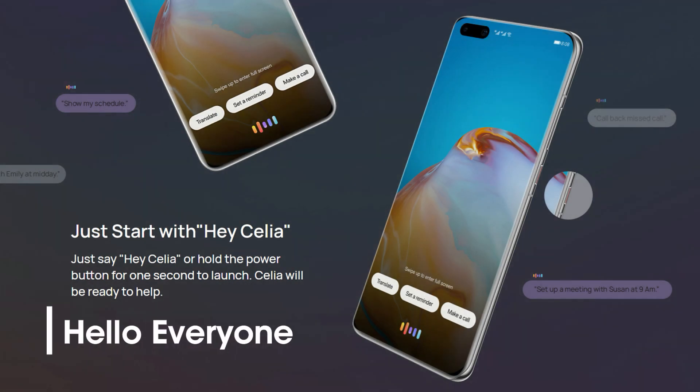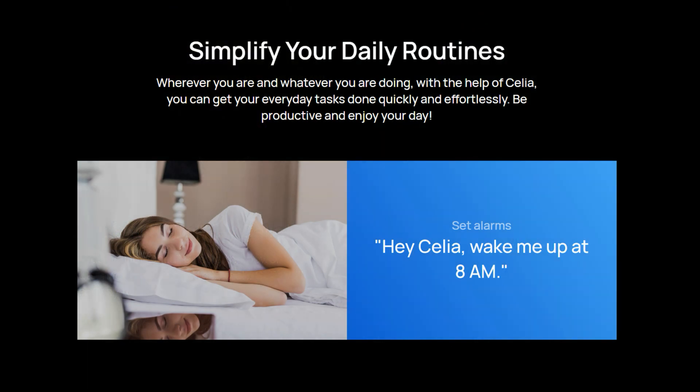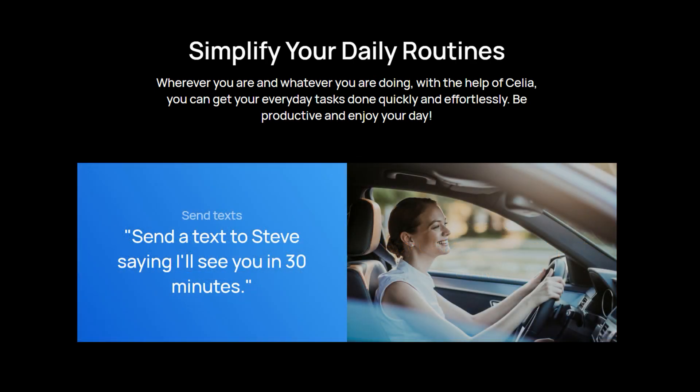Hello everyone. Celia AI Voice Assistant is an intelligent assistant developed by Huawei for its devices. Just say 'Hey Celia' or hold the power button for one second to launch, and Celia is ready to help. It helps you get things done hands-free with advanced voice interaction technology to meet the convenient and efficient operation needs of users in various scenarios.